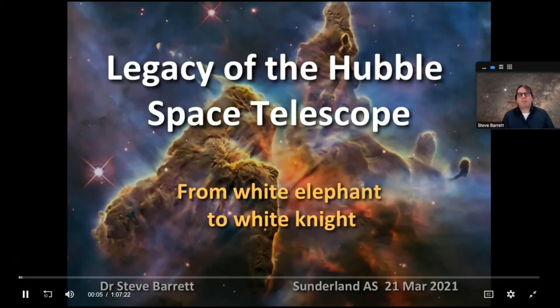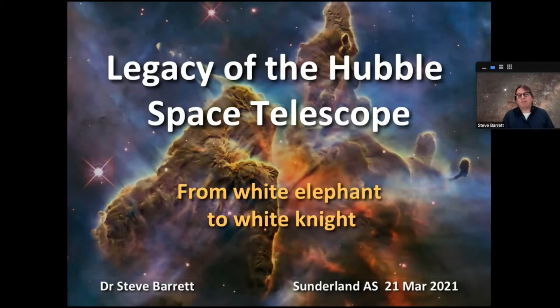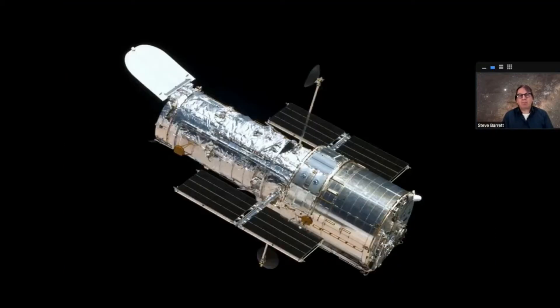Legacy of the Hubble Space Telescope. As you can see from the subtitle, I'm going to be talking about how it went from being a white elephant to a white knight. There can be very few people who don't recognize the iconic form of the Hubble Space Telescope - not just astronomers. If you passed a man in the street and showed them this picture, they would all recognize the telescope.